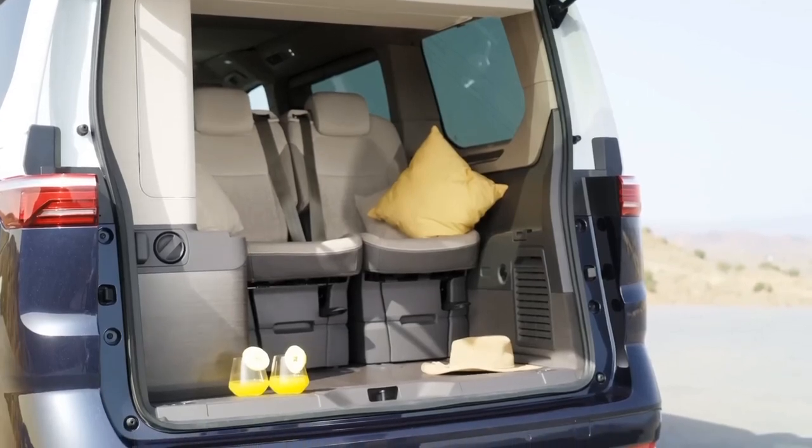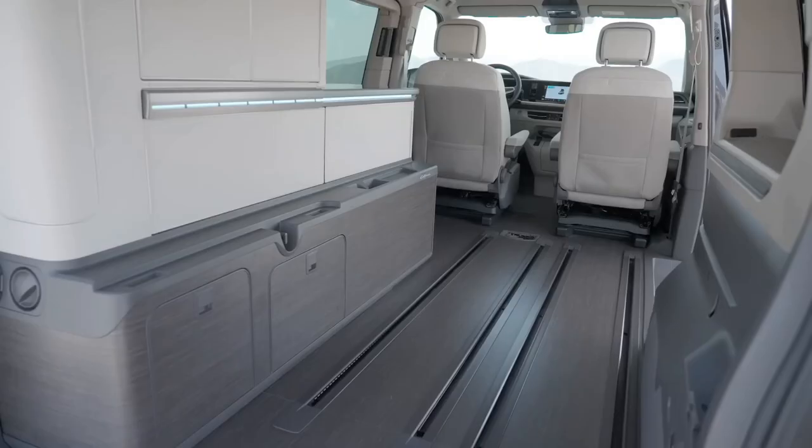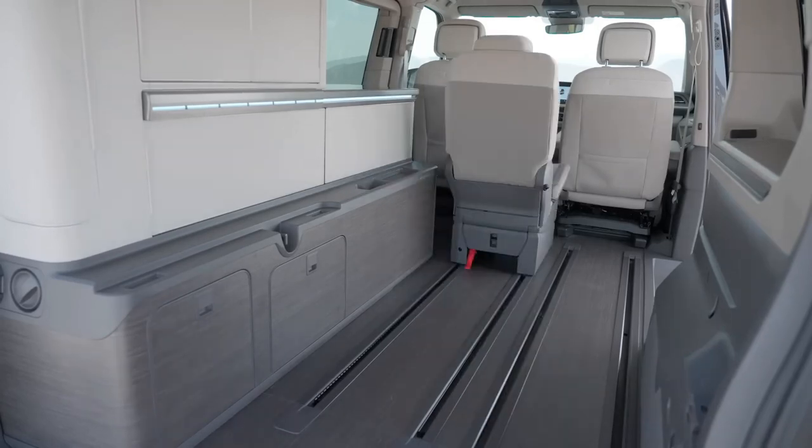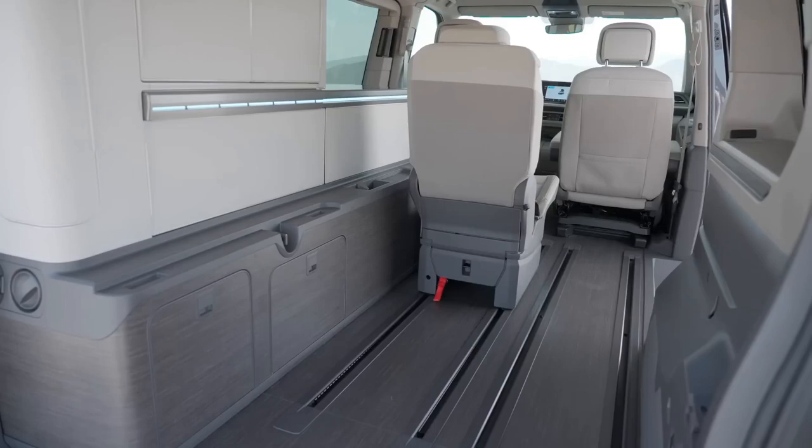But what makes this camper van really stand out is its plug-in hybrid system, which combines a 1.4-liter petrol engine and an electric motor. Together, they produce 215 bhp and can drive the California for around 30 miles on electric power alone.